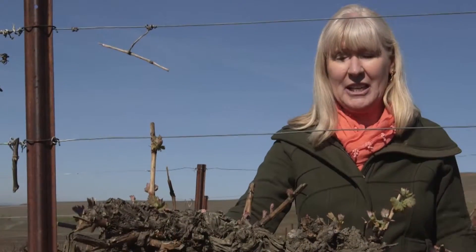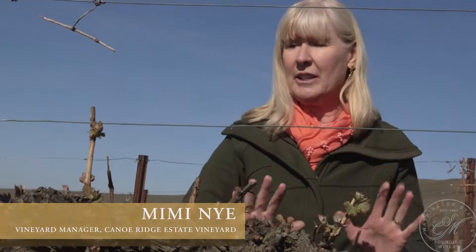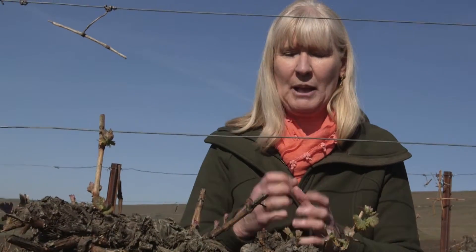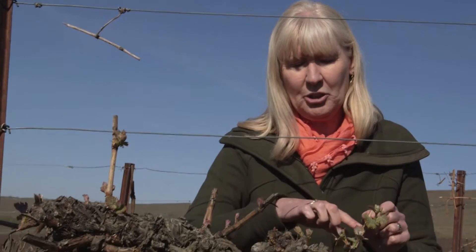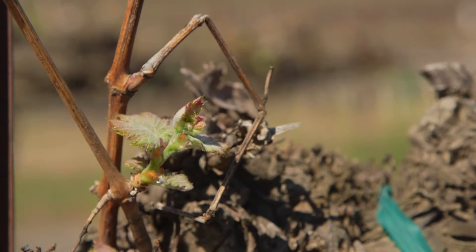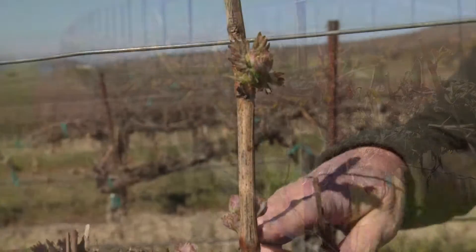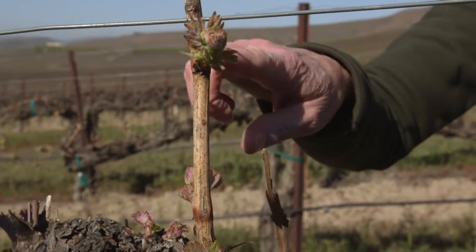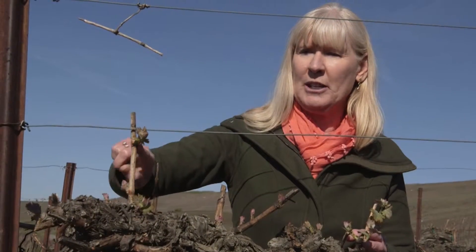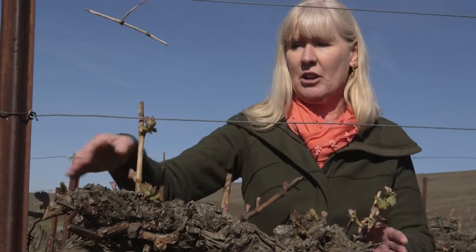About a month ago these vines were completely dormant. In the fall when it gets cold, all the sap flows down to the roots so the plants get really dry. Where you see shoots now, there were buds, and we don't want those buds to freeze in the winter. As soon as the weather warms up, the sap starts flowing up from the roots into the plant and pushes those buds open. This is a two-bud spur — one, two — and that's where the shoots and clusters come from. We want to space the shoots and clusters along this cordon so there's plenty of room for all the clusters to ripen.